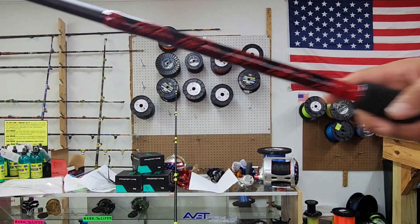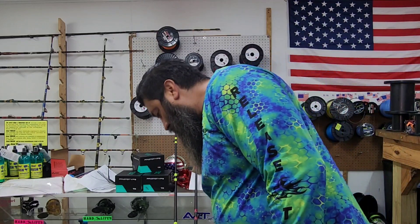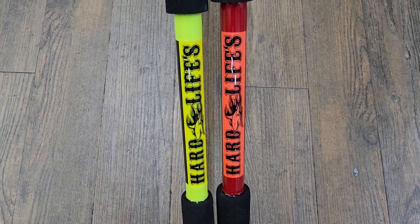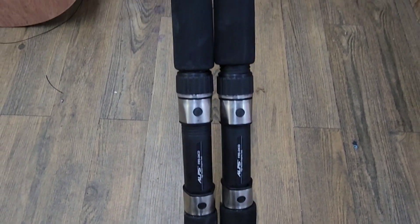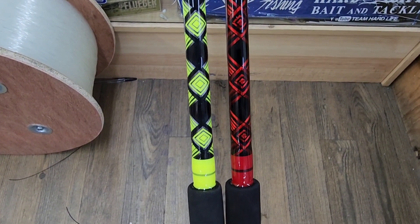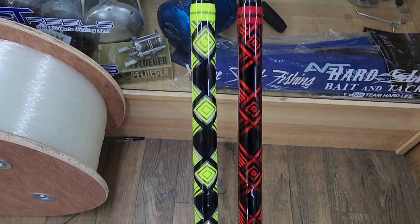Let me make sure y'all can see it. Let me just do a zoomed up of them - it'll probably be easier. Here's the wraps on them. Very cool, man.